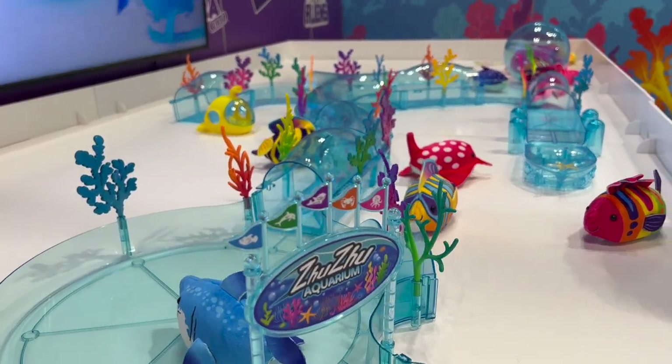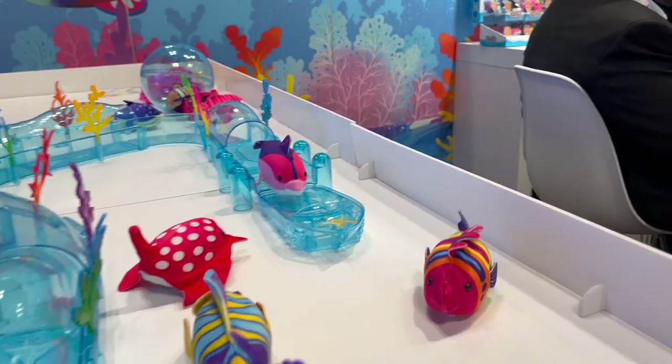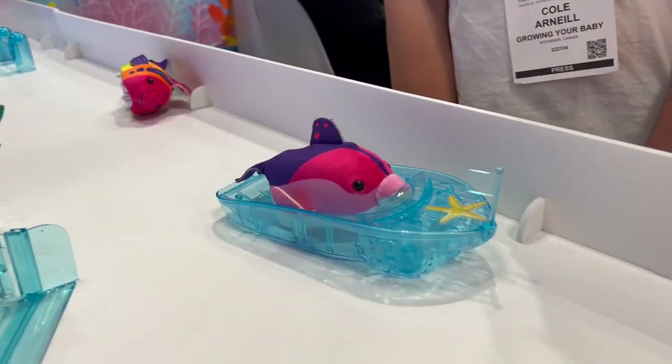Alright guys, some exciting news. Zuzu Pets are back. While at Toy Fair this week, we previewed the new aquatic collection and all of its accessories. Check it out.